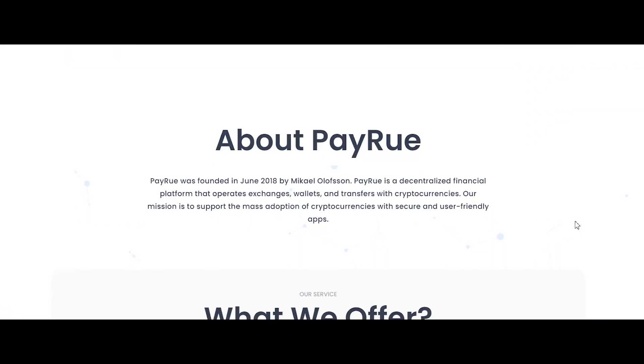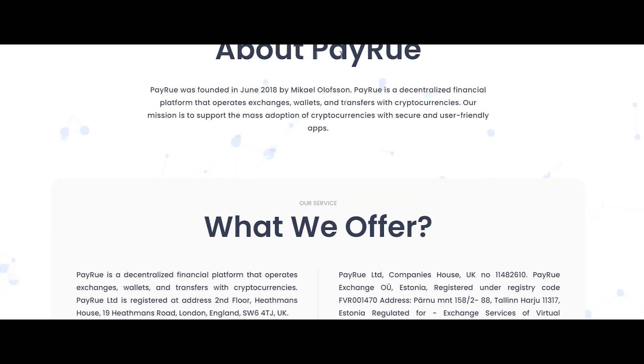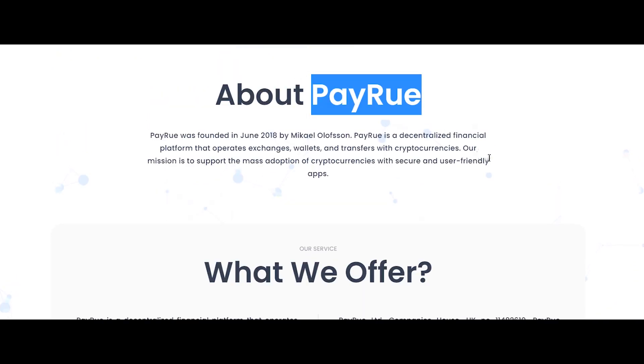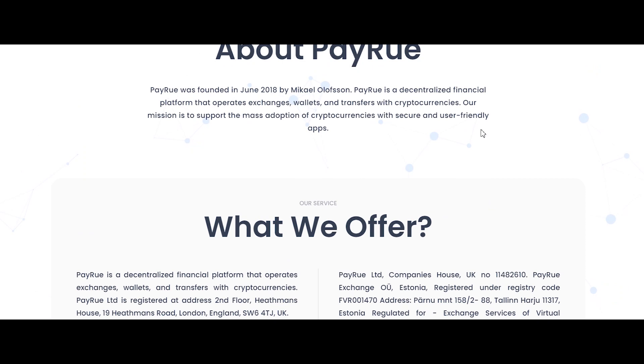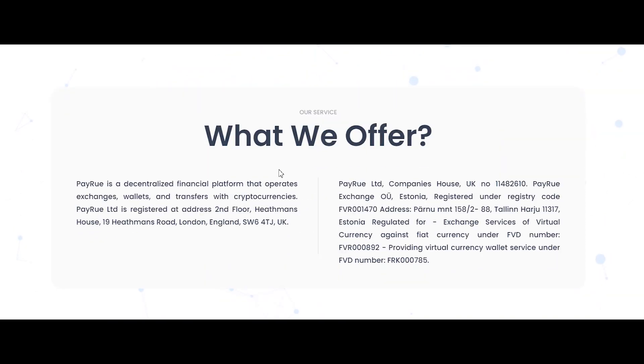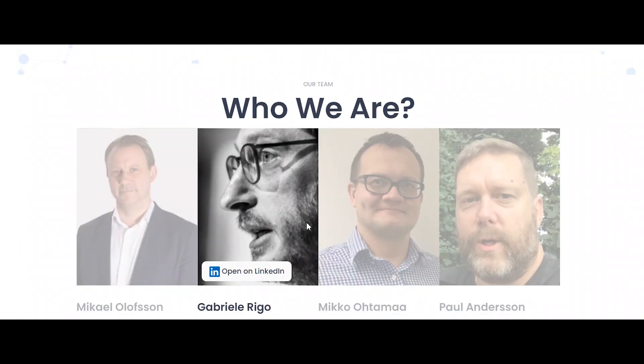Hello viewers, welcome to the video. The topic of today's video is Payreo. What is Payreo? Let me introduce you to the Payreo platform. Payreo is a decentralized financial platform that operates exchanges, wallets, and transfers with cryptocurrencies. The mission of Payreo is to support the mass adoption of cryptocurrencies with secure and user-friendly apps.